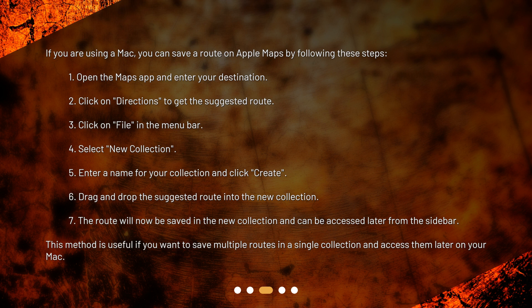6. Drag and drop the suggested route into the new collection. 7. The route will now be saved in the new collection and can be accessed later from the sidebar. This method is useful if you want to save multiple routes in a single collection and access them later on your Mac.